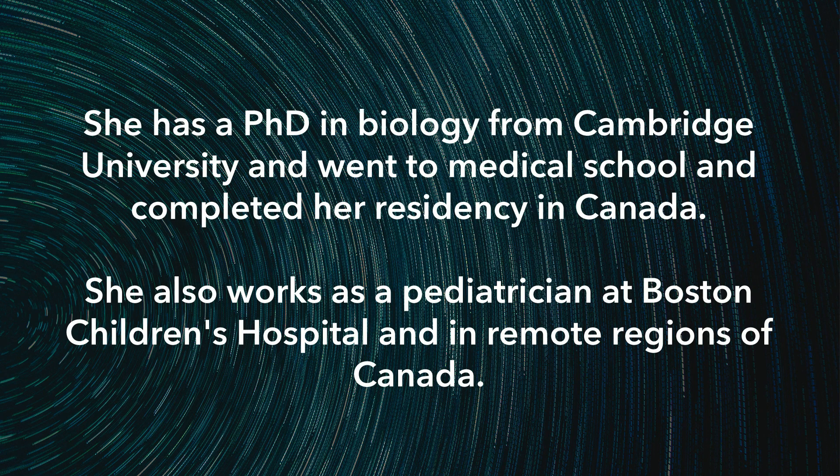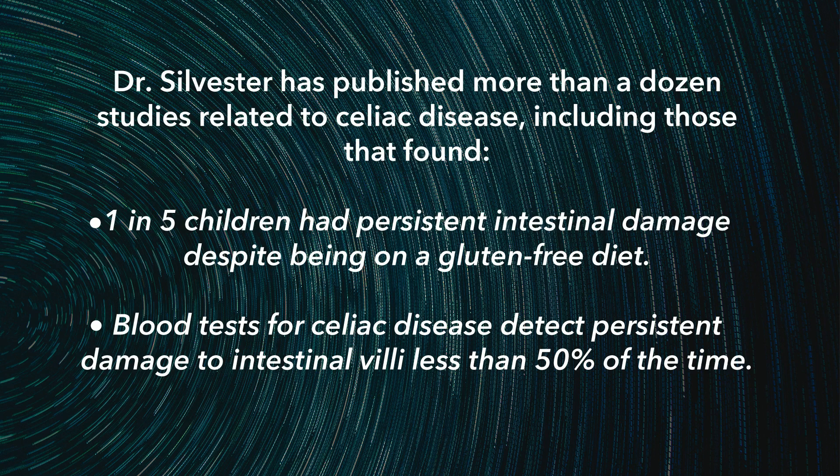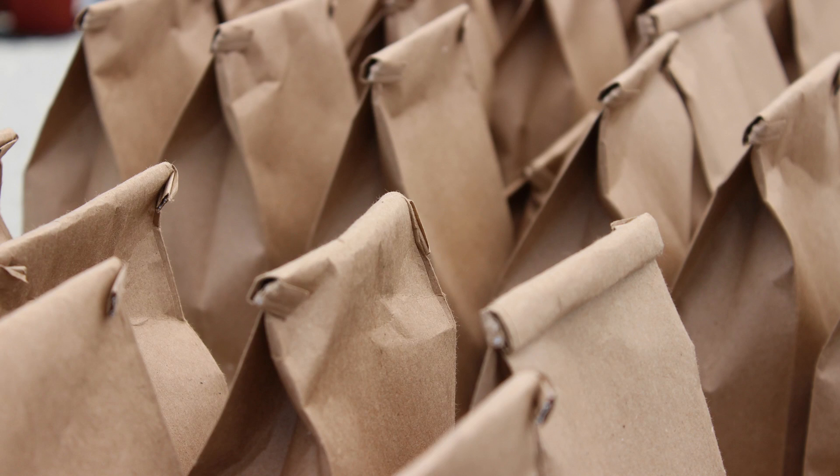In restaurants, a doggy bag is really the leftovers you take home, and that's what we had in mind — looking at food that people with celiac disease are actually eating, not just picking products off the shelf. That hadn't really been done before. And because so many people have urban dogs and are always chasing them with their doggy bags, it fits with the stool collection too, so all in all it's a good acronym.